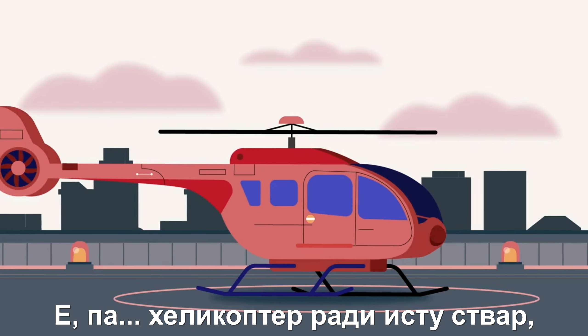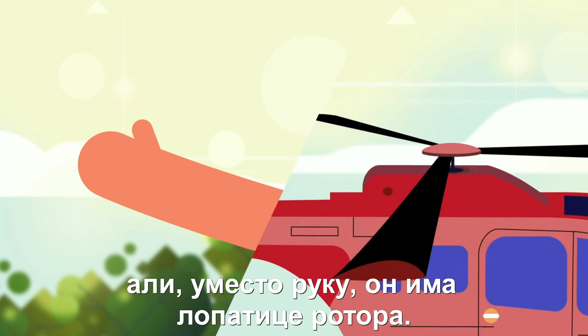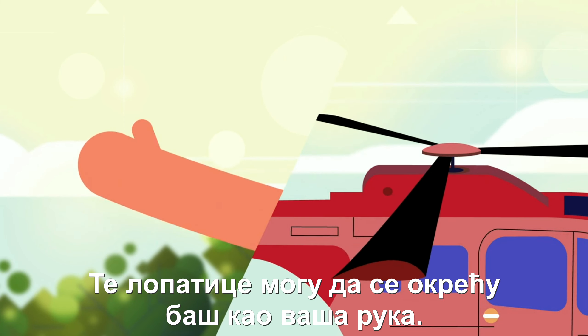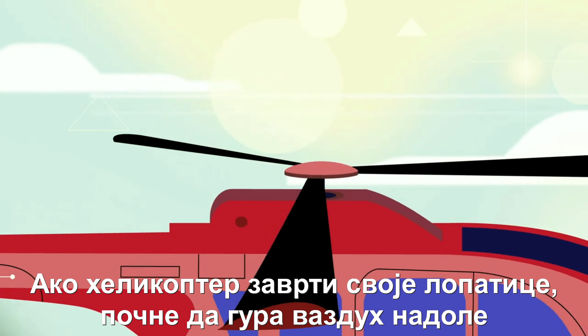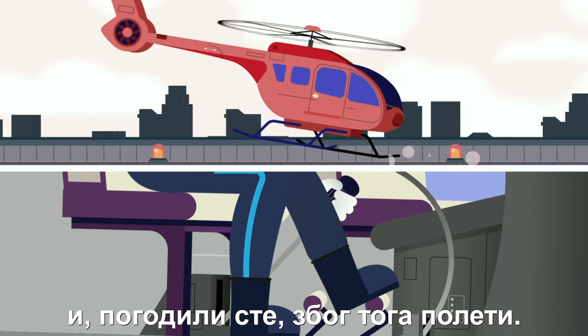Well, a helicopter does exactly that, but instead of hands, it has blades. And those blades are tilted just like your hand. If the helicopter starts spinning its blades, it pushes the air down. And, you've guessed it, it goes up.